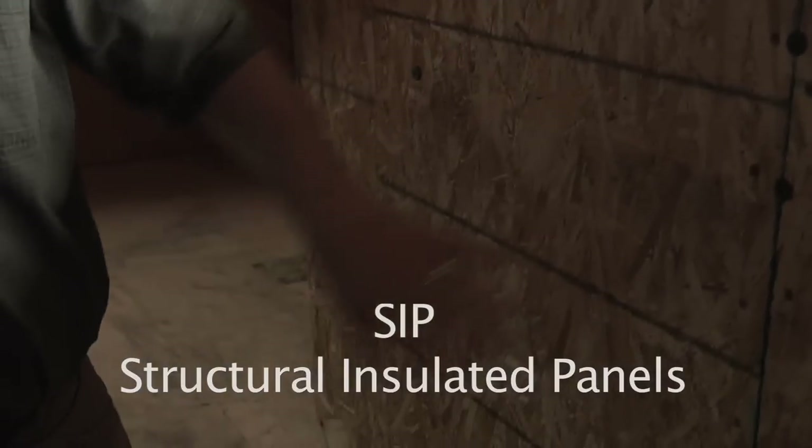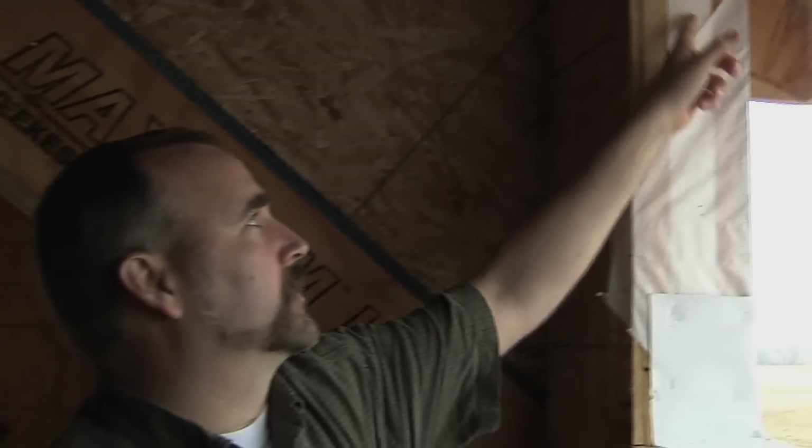Today we're in a unique house called a SIP house — structurally insulated panels. It looks like your traditional stick frame house, but all the wall panels are made up of OSB sandwiching rigid insulation in between. This creates a thermal break so heat transfer can't easily pass through the walls. These wall panels come prefabricated, brought in with a crane, set in place, and sealed up tight so there are no air gaps — extremely energy efficient, airtight, and solid feeling.